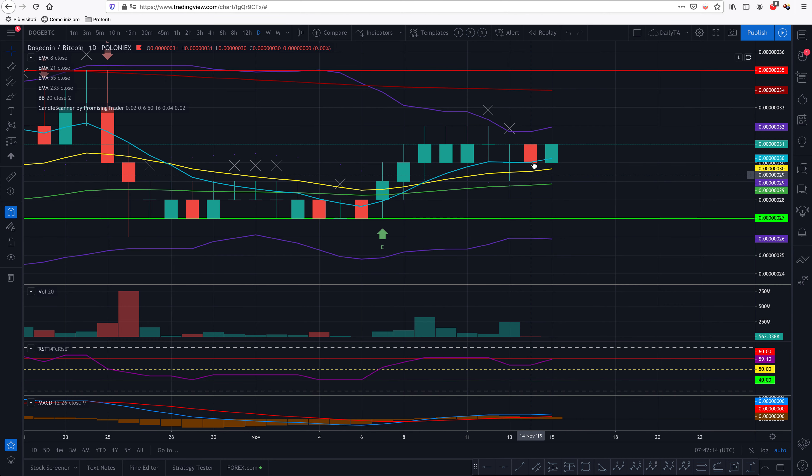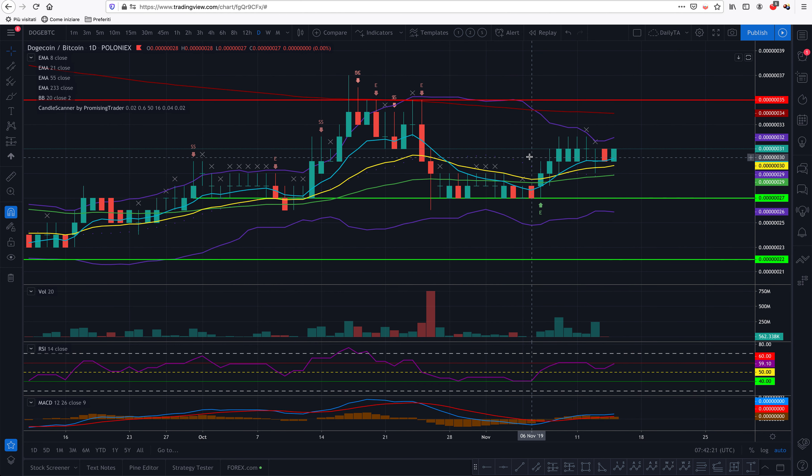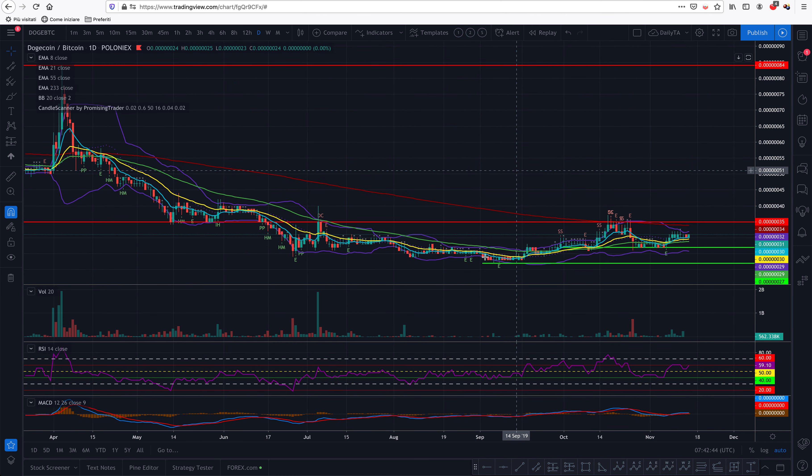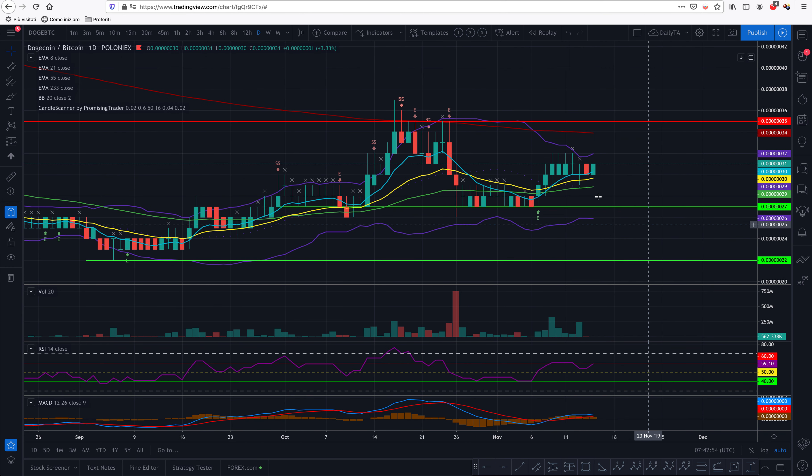I don't think there will be no more drops in the meantime — I think we'll see Doge dropping a little more again. However, on the daily there was another crossover of the 55 EMA, which is very good. But every time it goes for breaking the 233 EMA, there is a lot of resistance and many people short it at that level. The price is still stable here and it looks like it found another area of support.